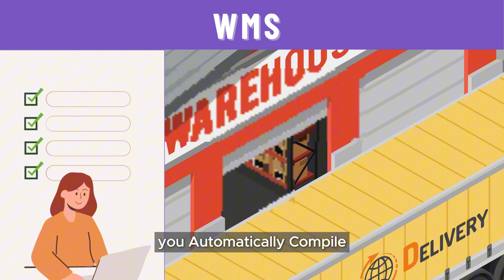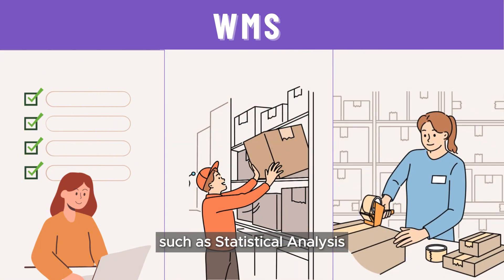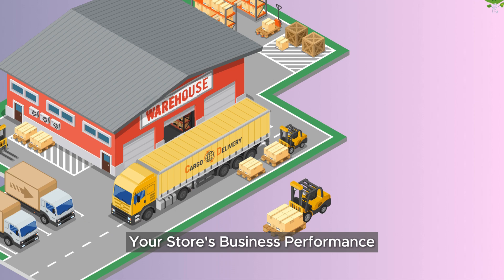Big Seller will also help you automatically compile various revenue reports, such as statistical analysis from the perspectives of stores, orders, products, and profits, to help you better understand your store's business performance.